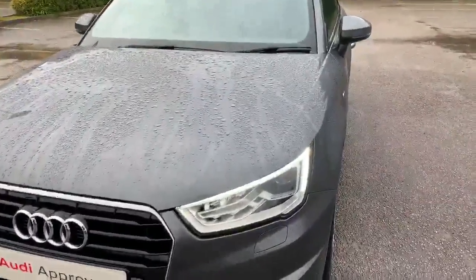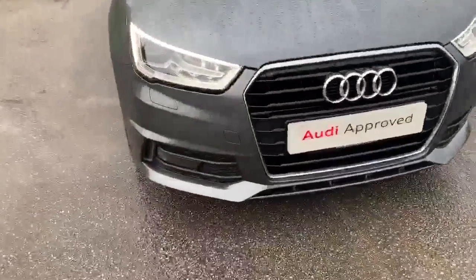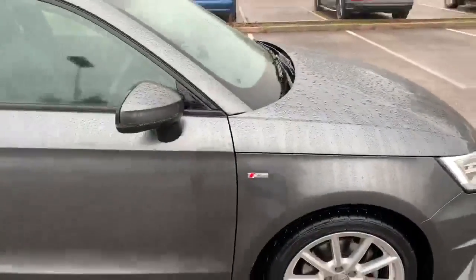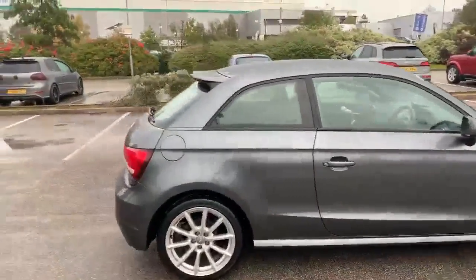At the front of the car we've got the Daytona Audi headlights, and it also comes with these sport bumpers. To the side we've got the 17 inch alloy wheels, and you can see we have the S line badging at the side. This car is a 3 door model.